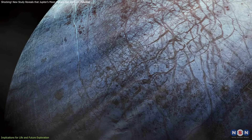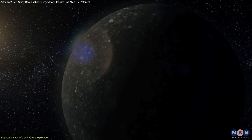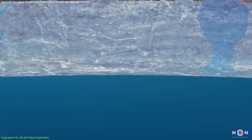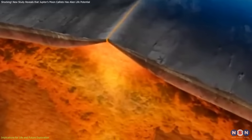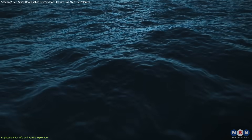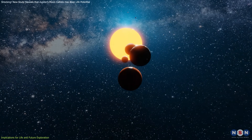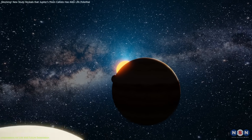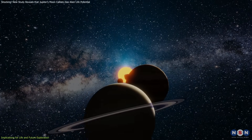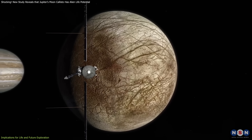Unlike Europa or Enceladus, Callisto shows no signs of significant tectonic or volcanic activity. If an ocean exists beneath its dormant surface, it challenges the assumption that internal heating or tectonic activity is necessary to maintain liquid water. This suggests that other seemingly dead worlds could also conceal subsurface oceans, broadening the potential for life across the solar system.